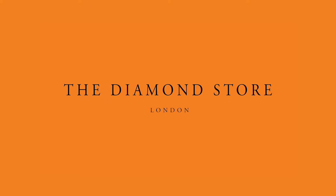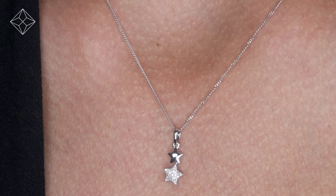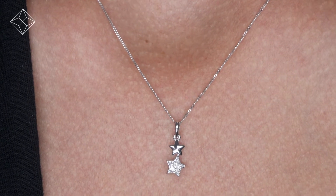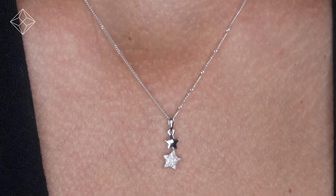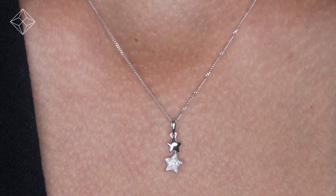Fine diamond jewellery from The Diamond Store. That's really good. Exquisite, conflict-free diamonds and gemstones go into making our beautifully handmade necklaces and pendants.